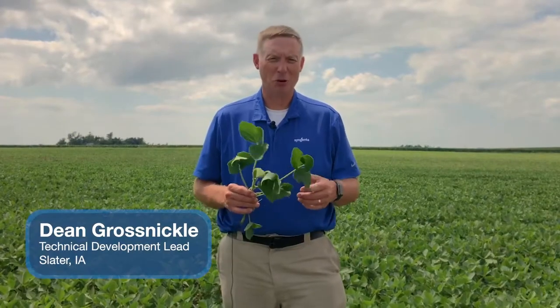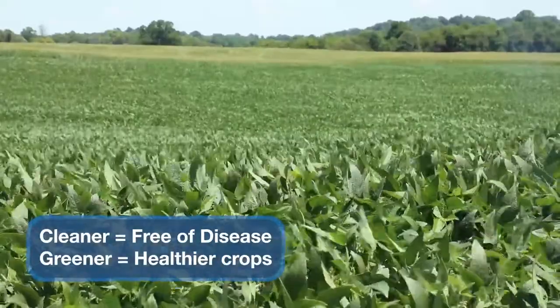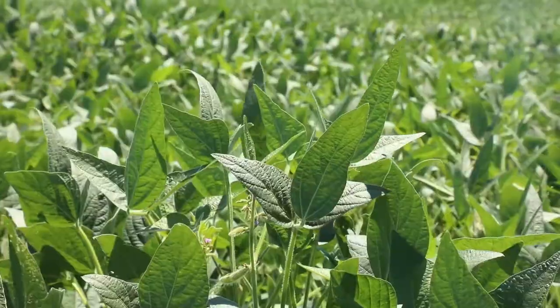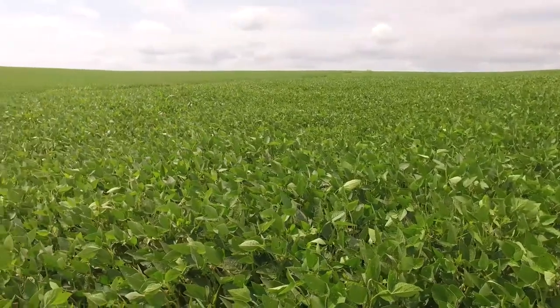What plant health benefits could a grower see with Miravis Neo and Adepidin technology? A lot of times when you spray a bean field like this, you'll see a greening effect. You've heard our cleaner and greener tagline — that's exactly what you get when you spray Miravis Neo. All of a sudden you'll see that nice dark green hue over that field where you sprayed, and it'll last about seven to ten days.